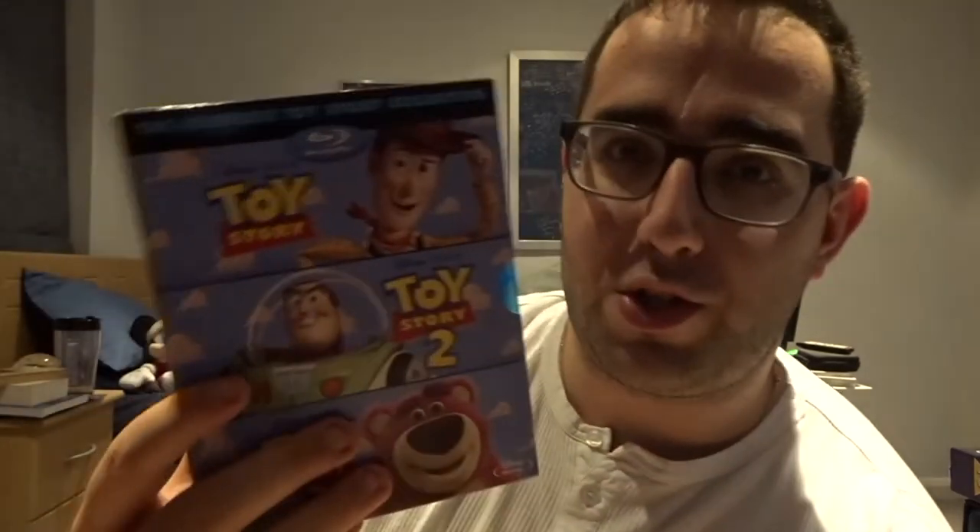The Tim Burton Collection, which includes The Nightmare Before Christmas, Alice in Wonderland, Frankenweenie, and Edward Scissorhands — all great films. Thor: Ragnarok — Taika Waititi did a fantastic job. Thunderball, the James Bond Sean Connery film — really old, really enjoyed it. This is the first time they introduced the jetpack in a James Bond movie. Toy Story Collection.